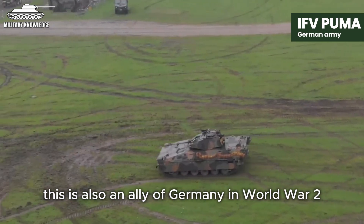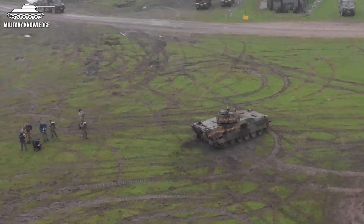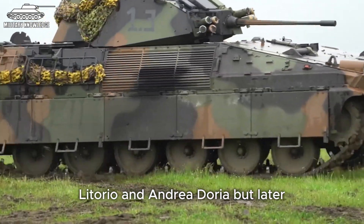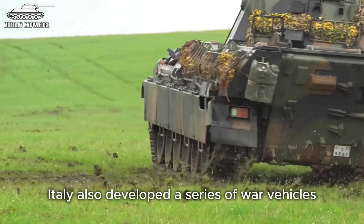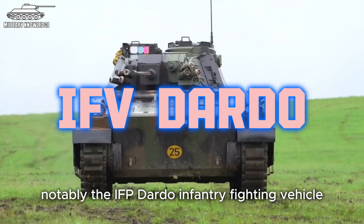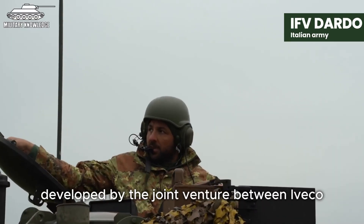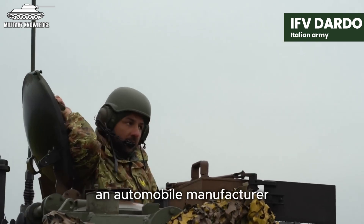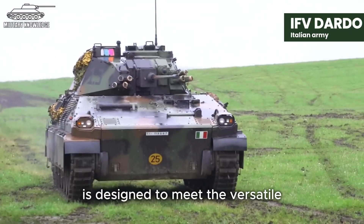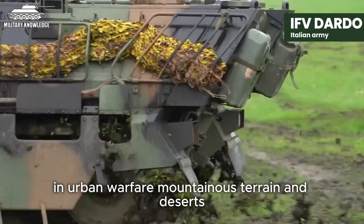Italy is also a country with one of the most advanced defence industries in Europe. Since World War II, Italy has had powerful battleships like Roma, Littorio and Andrea Doria. Later, Italy also developed a series of war vehicles to serve the military, notably the IFV Dardo infantry fighting vehicle. IFV Dardo is a versatile combat vehicle developed by the joint venture between IVECO, an automobile manufacturer, and Oto Melara, a weapons manufacturer. It is designed to meet the versatile combat needs of infantry forces in urban warfare, mountainous terrain and deserts.